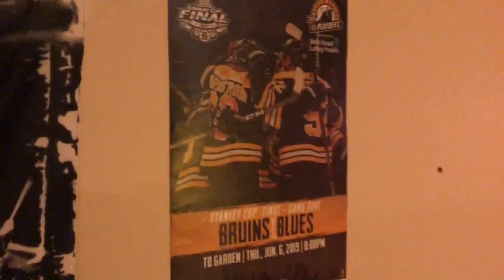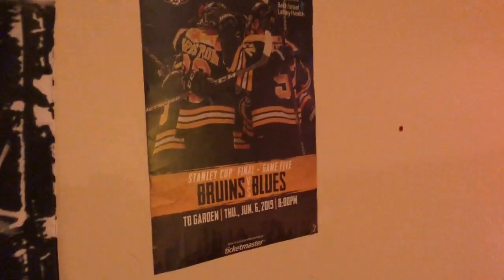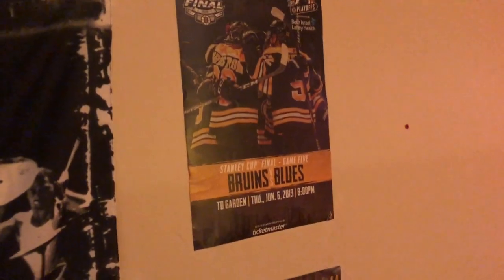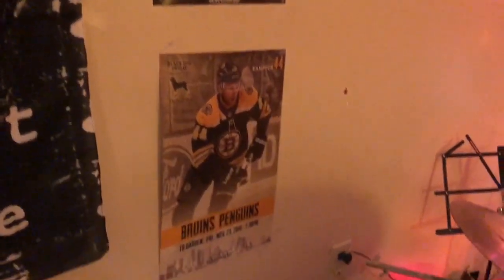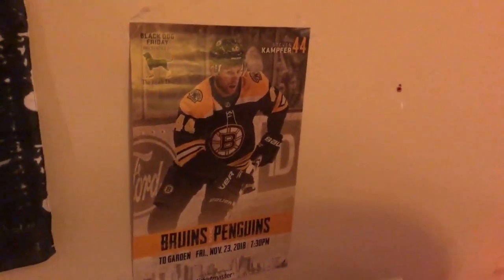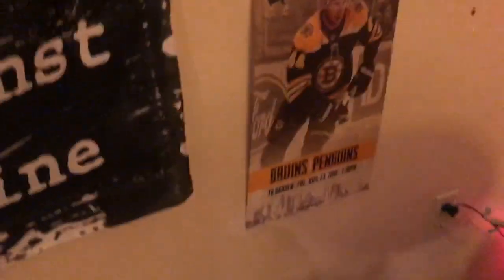There are some posters here — Rage Against the Machine, some Bruins posters for games I went to. I saw two games in the Stanley Cup Final this year, which they lost both of them. I got to see a bunch of other times the Bruins play in the playoffs — definitely a sad loss, but congrats to the Blues and their fans. This one I didn't actually go to, but my dad brought home a poster.